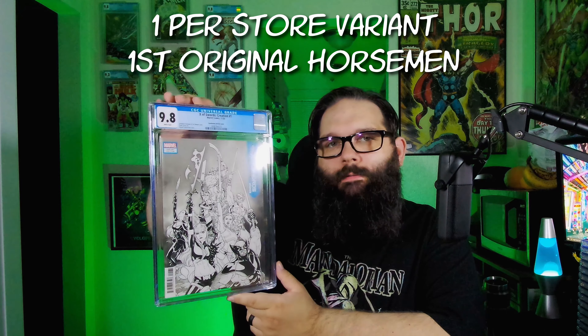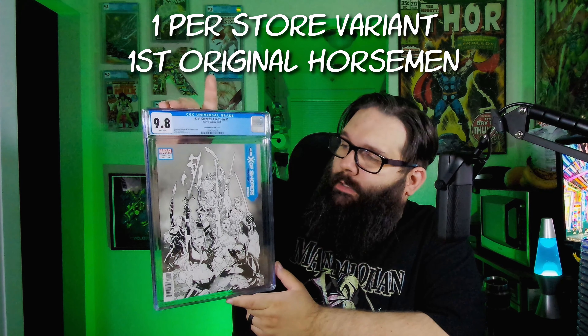And this is cool — this is the one-per-store X-Swords Creation number one. That was very cool. This is actually the first appearance of the original Horsemen of Apocalypse too. So if they come back, expect to see a bit of a bump.